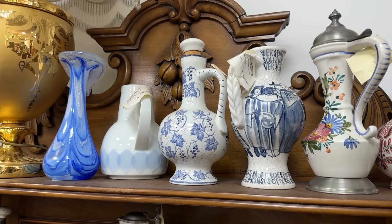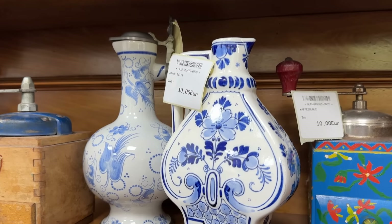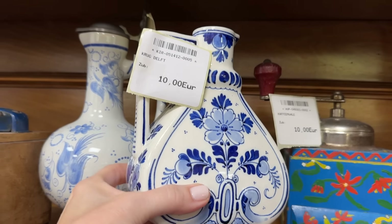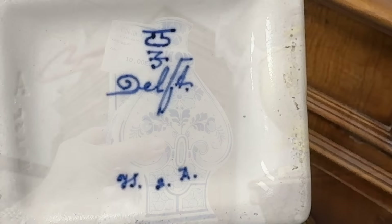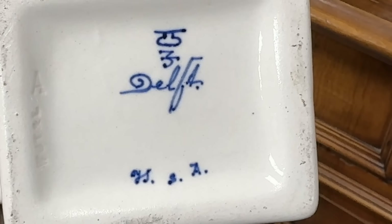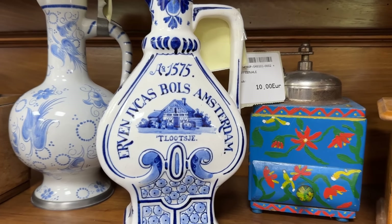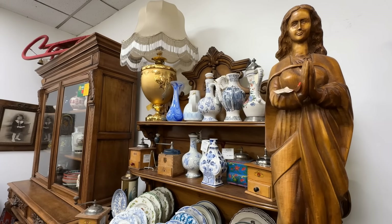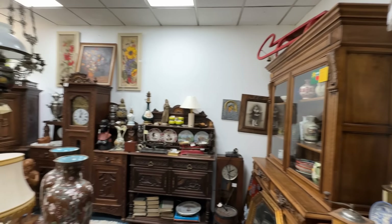Blue and white jugs — you could certainly build a collection here, including Delft, which is a famous pottery from the Netherlands. If you're on our Facebook group page, Lady Marybeth's Table, you will see many of us collect Delft. Perhaps Trudy, one of our members, can explain the front of this jug — I'm sure it has a bit of history. The price is just incredible; I'm amazed at the deals you can find in this store.